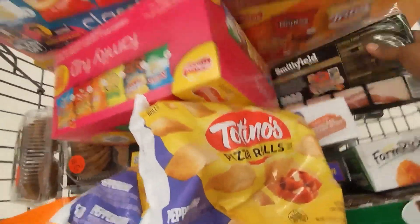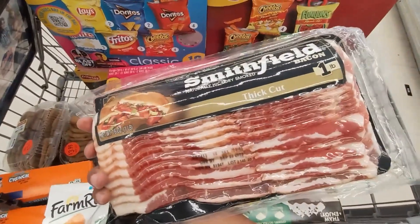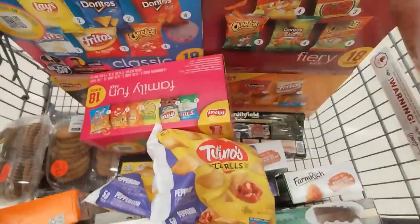The bacon is on sale too for $3.99. I got the big cut Smithfield, so I got two of those.